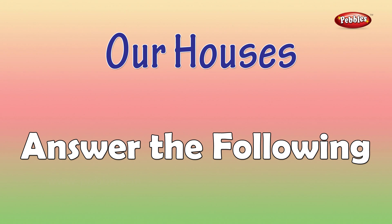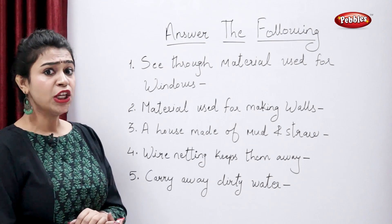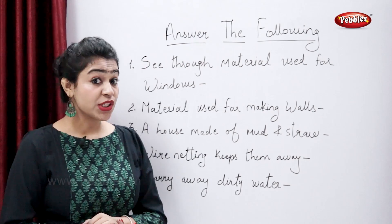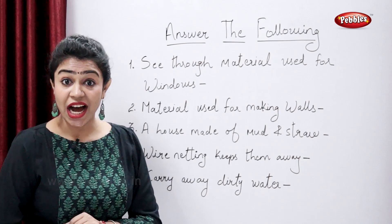Answer the following in one word. See-through material used for windows. So tell me, which is that material? Glass.